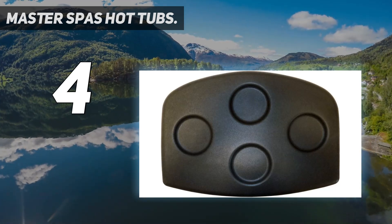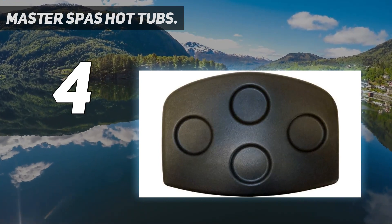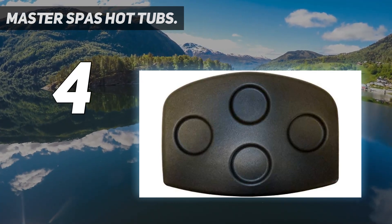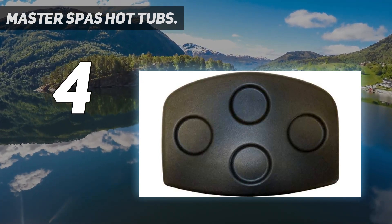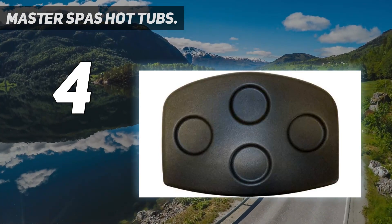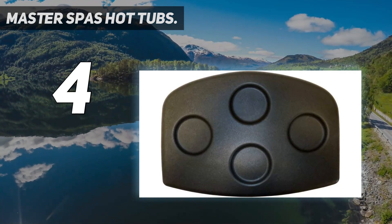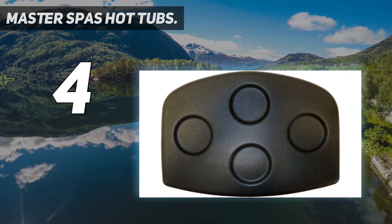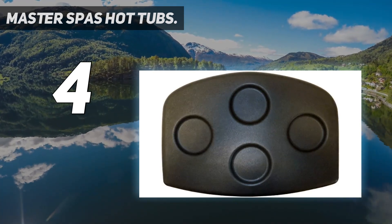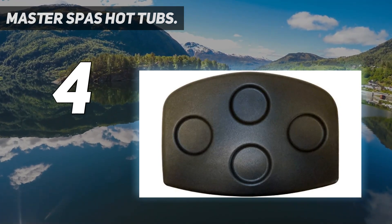The Twilight Series includes numerous models such as the TS6.1, TS6.2, TS7.1, TS7.2, TS7.15, TS7.25, TS8.2, TS8.25, TS8.3, TS8.35, TS67.15, TS67.25, TS87.3, TS7.3, TS9.7, and the TS Godzilla.